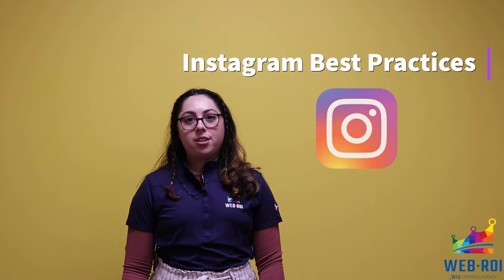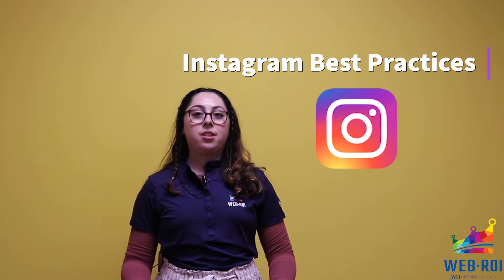Welcome to Talk to the Team Tuesday. This month, we're discussing Instagram best practices and how you can implement them to be successful in your business.